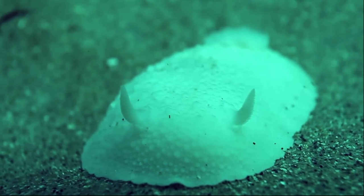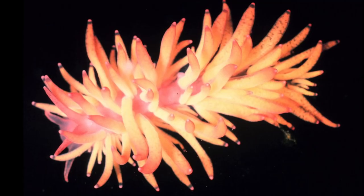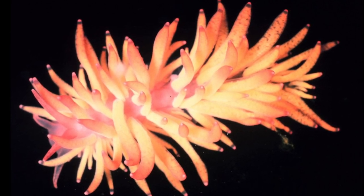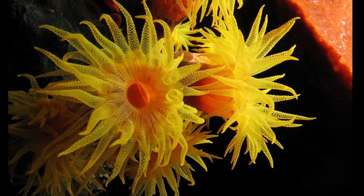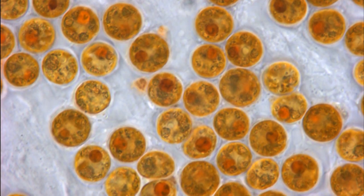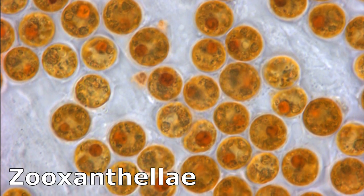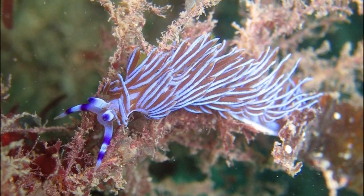Other nudibranchs rely on camouflage and nocturnal habits for protection. For example, the cup coral nudibranch closely resembles the orange cup coral that it feeds on. Some nudibranchs can even incorporate the symbiotic algae called zooxanthellae from their prey, therefore increasing their food supply through photosynthesis.